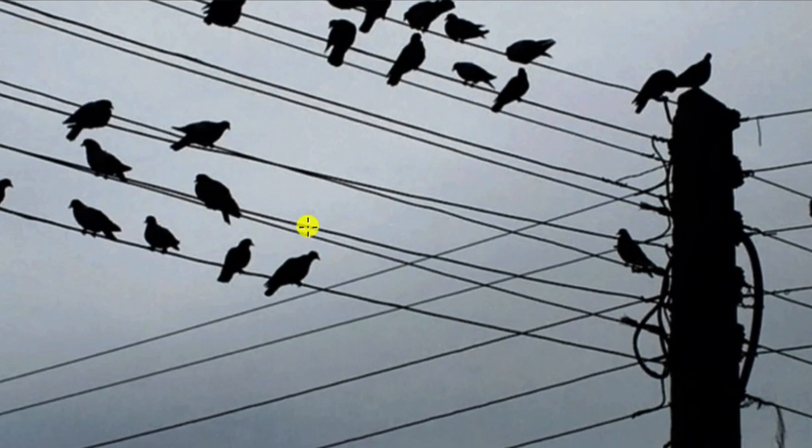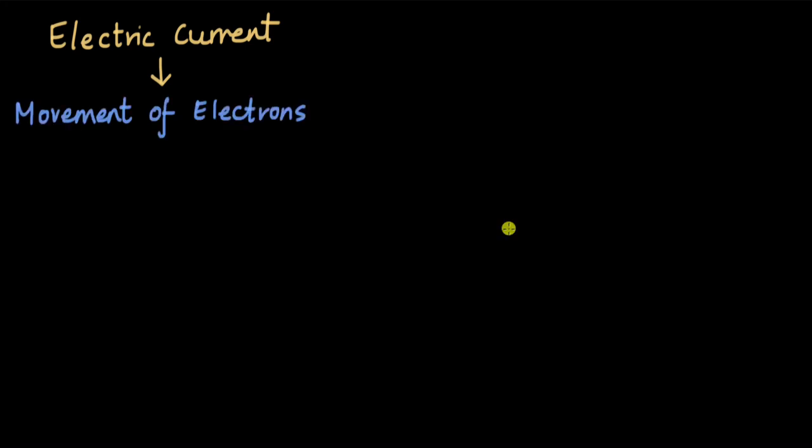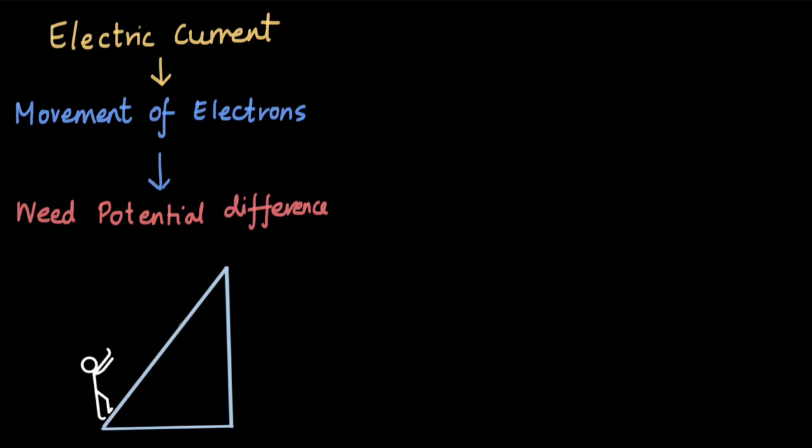Let's look at how birds are able to sit on these wires without getting electrocuted. First, let's refresh our understanding of electric current. Electric current is the movement of electrons — your television, mobile, refrigerator all have electrons moving across their wires, giving rise to some current and making the device work. One thing that an electron needs in order to move is some motivation, or more specifically, a difference in electric potential. You can think of this as a person pushing a big ball up a ramp.